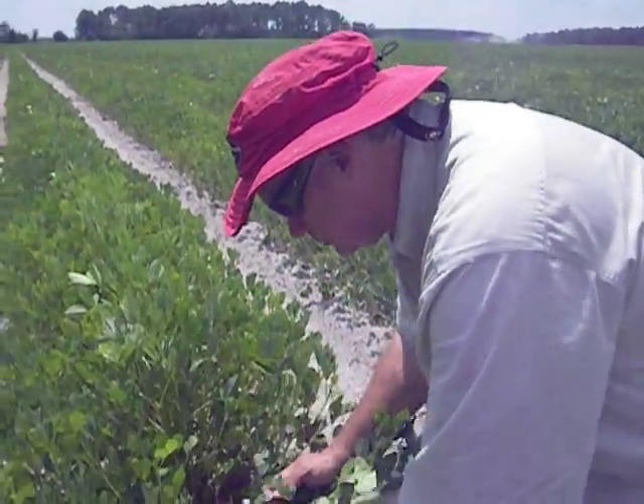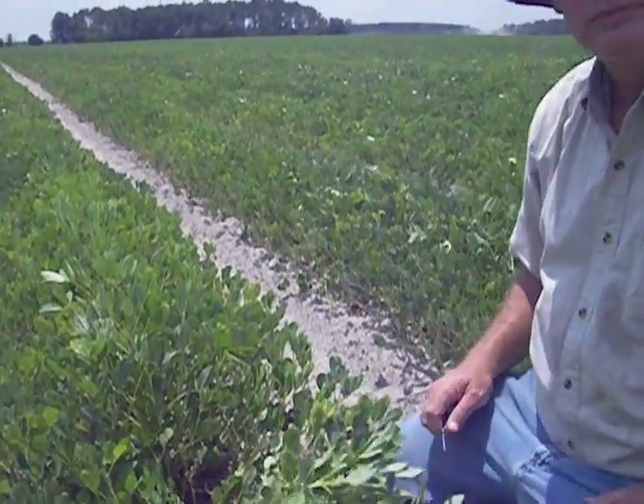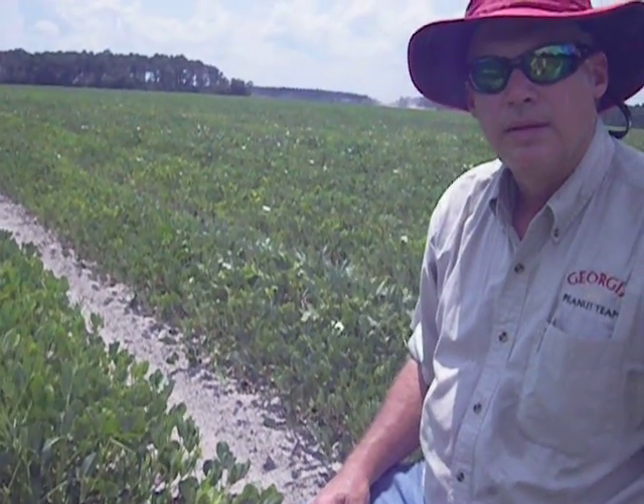We can use a pyrethroid, and that'll help knock them down. But we still want to stay on top of our fungicide sprays — our soil-borne fungicide sprays — even though it's dry.